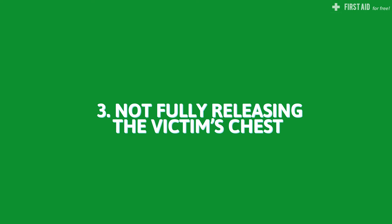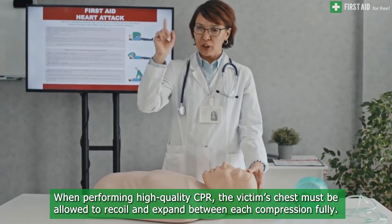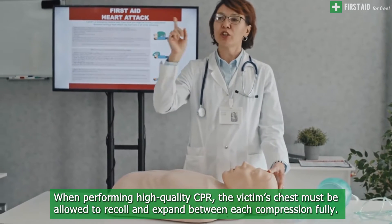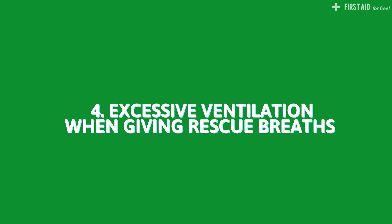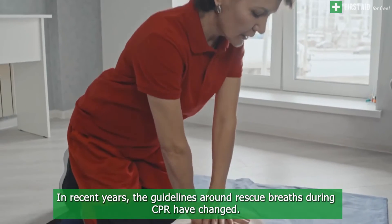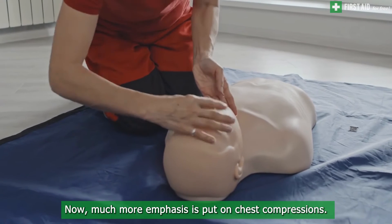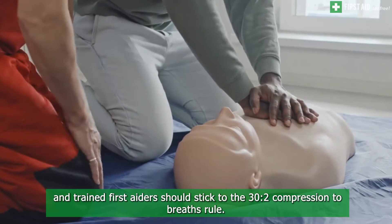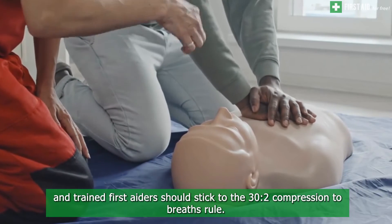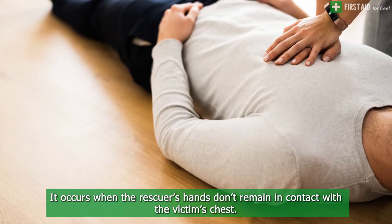A third mistake is not fully releasing the victim's chest. When performing high quality CPR, the victim's chest must be allowed to fully recoil and expand between each compression. This recoiling action pulls life-saving blood back into the heart. Fourth, excessive ventilation is also a mistake. Guidelines have shifted — non-trained individuals should focus on compression-only CPR, while trained first aiders should stick to the 30-to-2 compression-to-breath ratio.